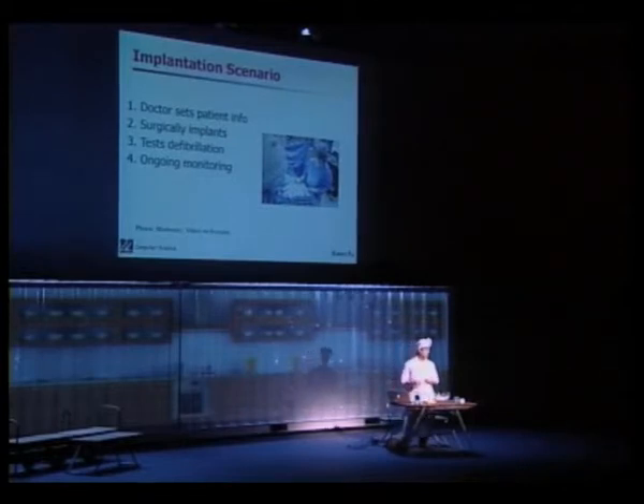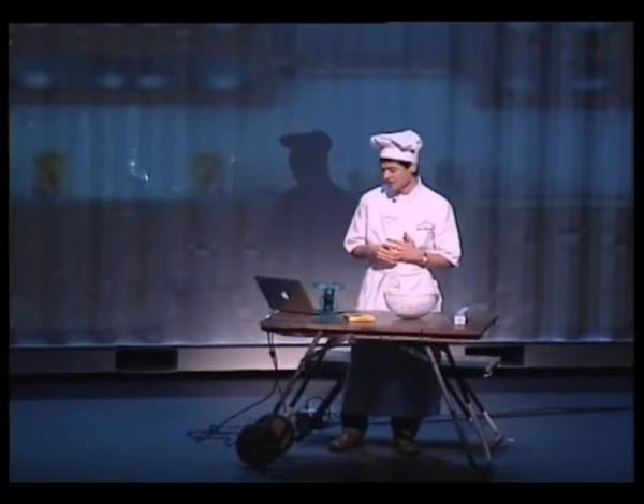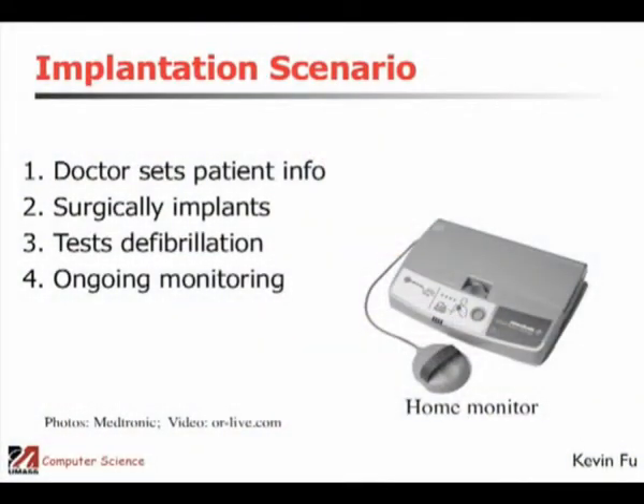What they typically do is induce ventricular fibrillation — a deadly heart rhythm — and see if the device works. I asked what happens if the device doesn't work, and they said that doesn't usually happen. Afterwards, the patient is typically given an at-home monitor so they can do checkups from home wirelessly.